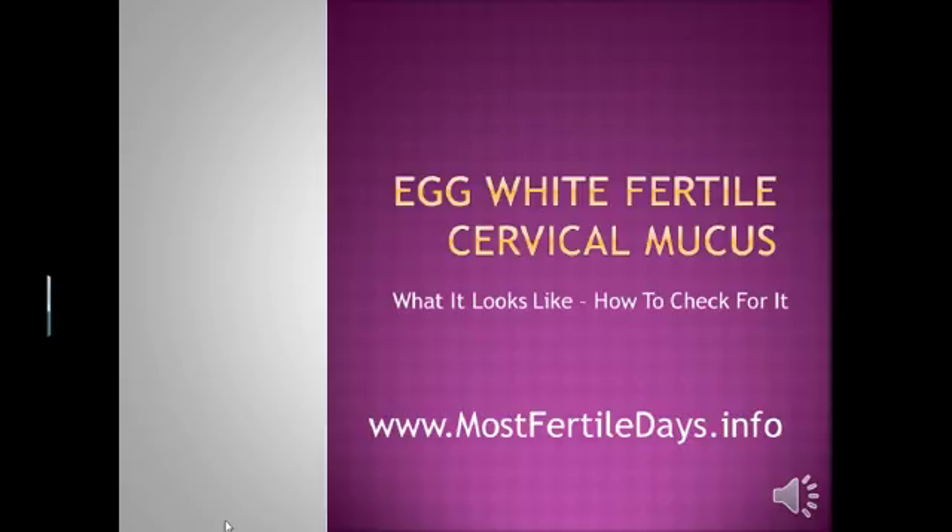Hi, I'm Inga with mostfertiledays.info. In this lesson I'm going to show you what egg white fertile cervical mucus looks like and how to check for it. This information is vital, especially if you want to know when is the best time to time intercourse for optimizing your chances for pregnancy.